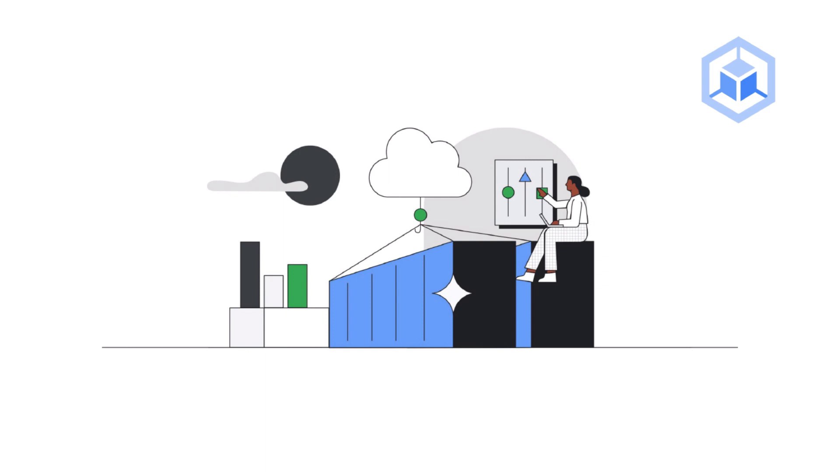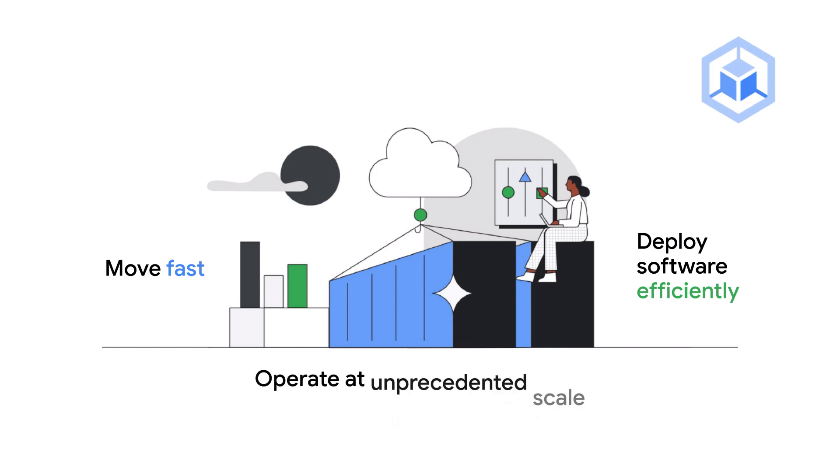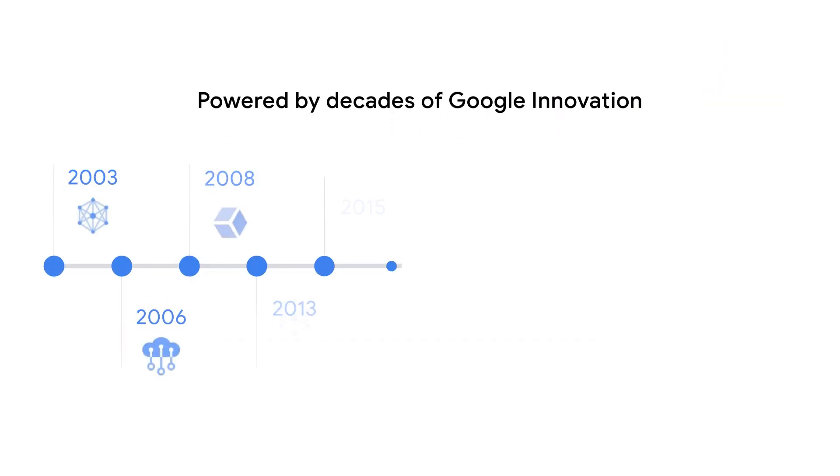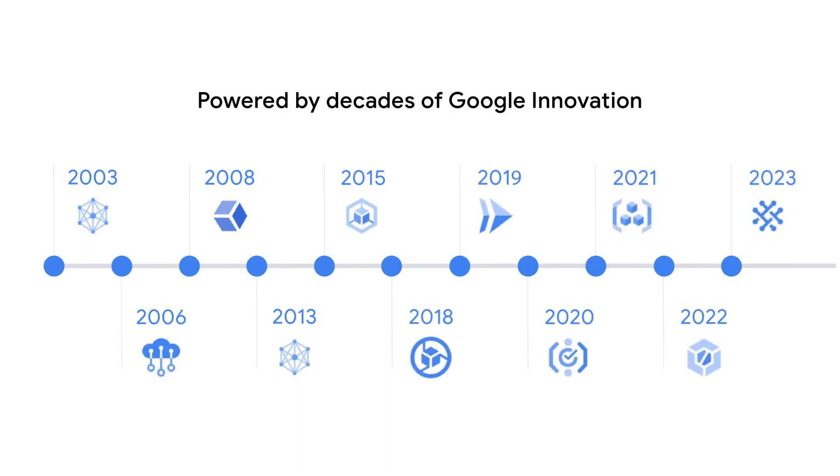Containerization helps development teams move fast, deploy software efficiently, and operate at unprecedented scale. Google Cloud provides transformative container services based on decades of our own first-hand experience developing scalable, reliable, and highly available systems.